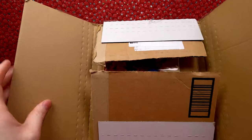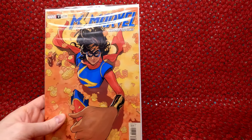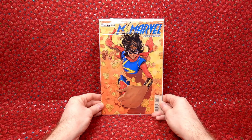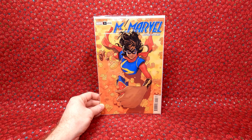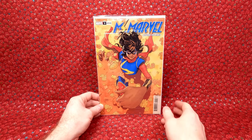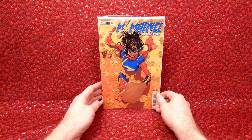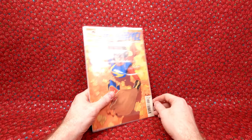This is another eBay purchase — it's a 1 in 25 ratio variant. I paid $15.89. It looks like a cardboard box with cardboard inside. We have Ms. Marvel Beyond the Limit number one, Terry Dotson variant. $15 for that — great price. I love getting rare comic books for a decent price. Happy with that.